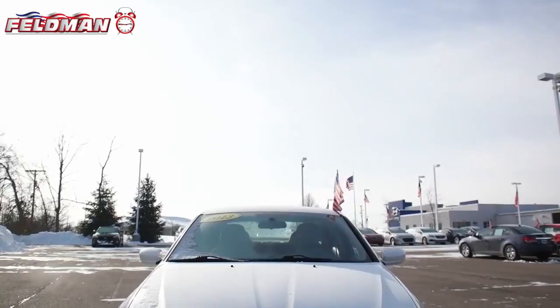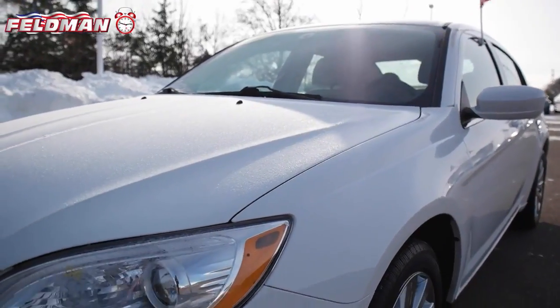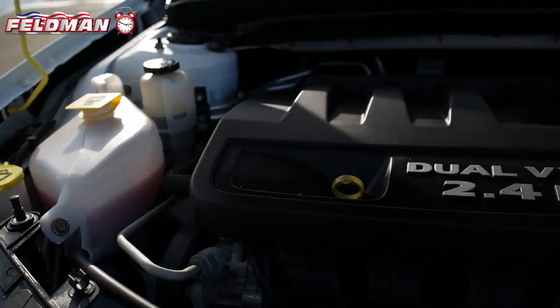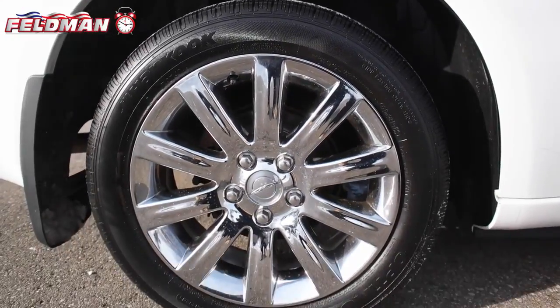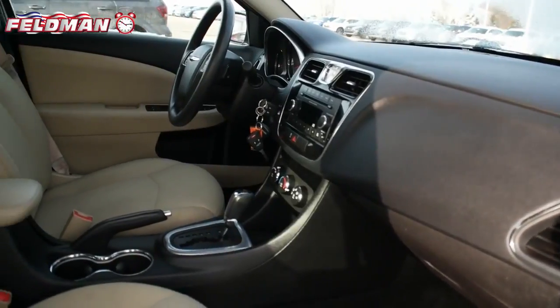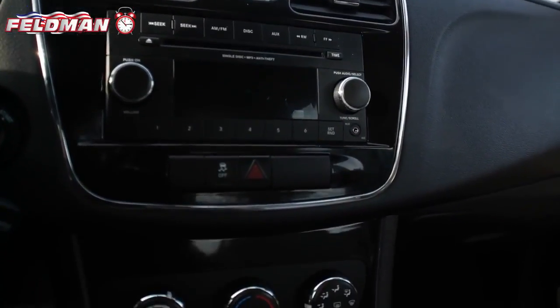Hey, it's Dawn from Feldman Automotive and here's what's hot on the clock. This 2013 Chrysler 200 in bright white clear coat with a 2.4 liter 4-cylinder sequential multipoint injection dual overhead cam engine. This 4-door sedan is equipped with 4-speed automatic transmission, air conditioning, electronic stability control, and AM-FM stereo with CD MP3 player.